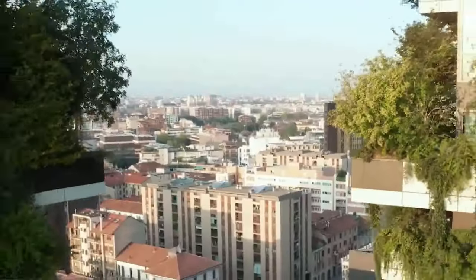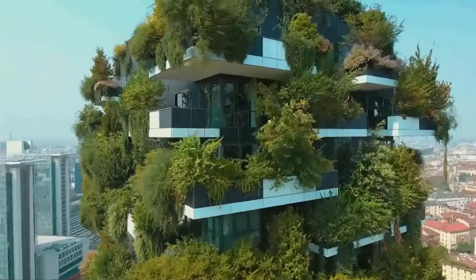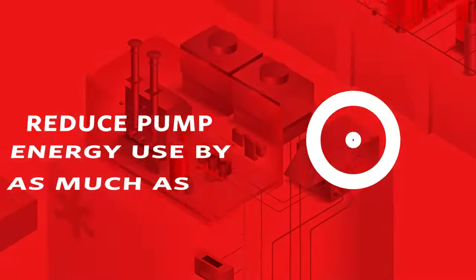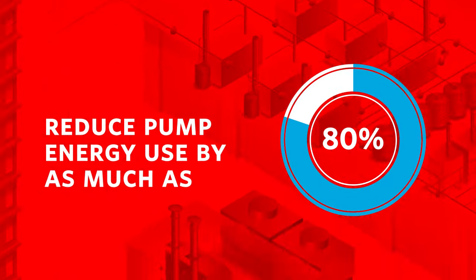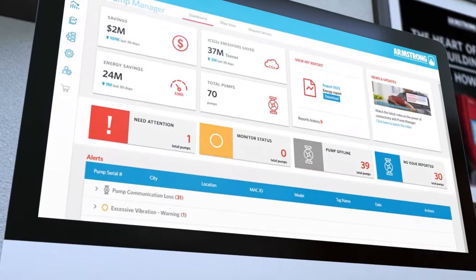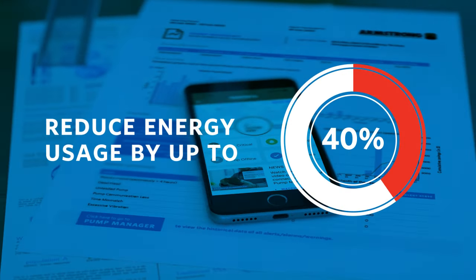How can our solutions be responsible for all these energy and greenhouse gas savings? Design envelope solutions have been shown to reduce pump energy use by as much as 80%. Using advanced algorithms and machine learning, our automation and optimization solutions reduce system-wide energy usage by up to 40%.